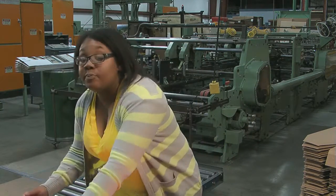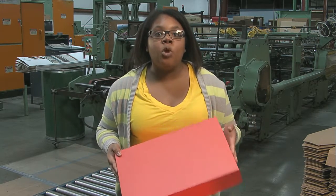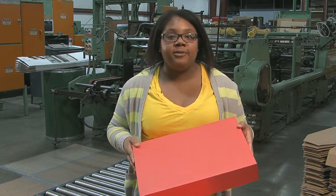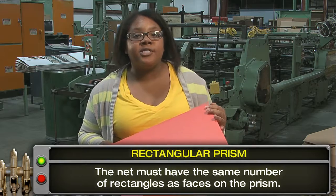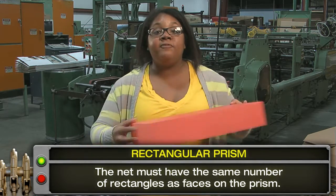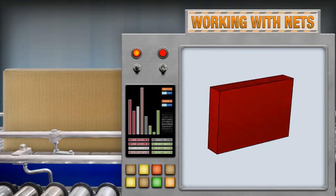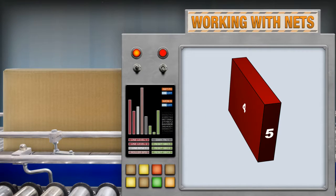Most boxes are not cubes. They're rectangular prisms. Let's consider four important factors when working with rectangular prisms. The net must have the same number of rectangles as faces on the prism. For example, this prism has six rectangular faces: one, two, three, four, five, and six.